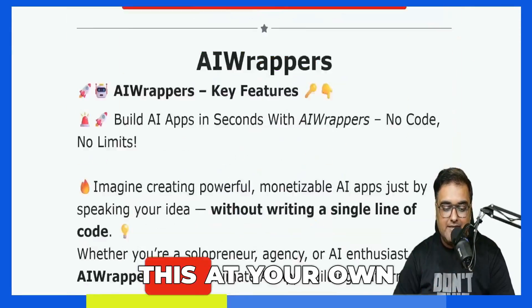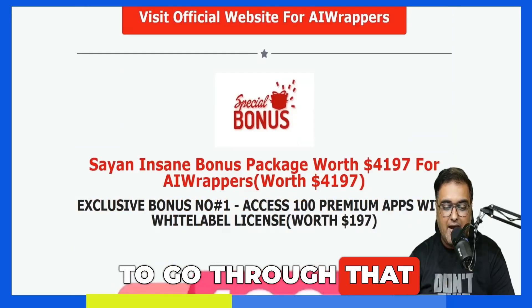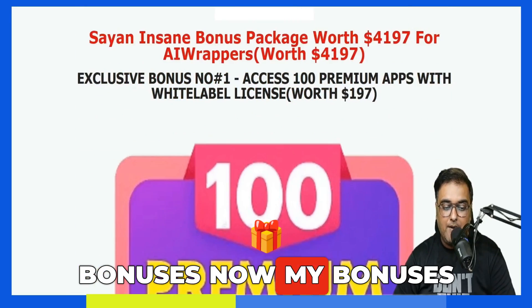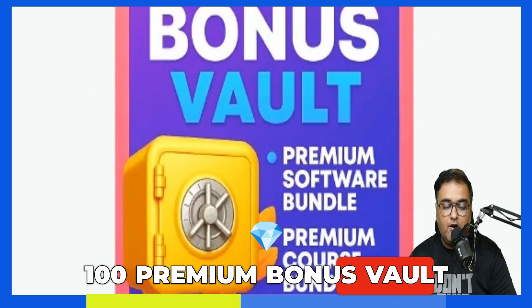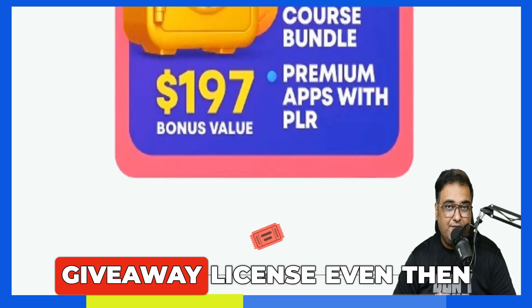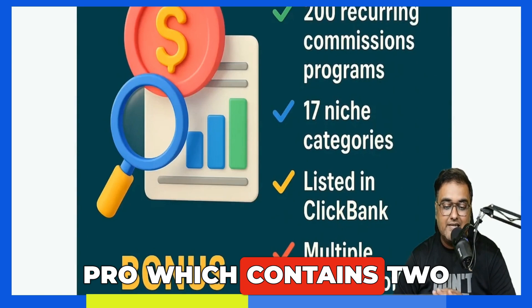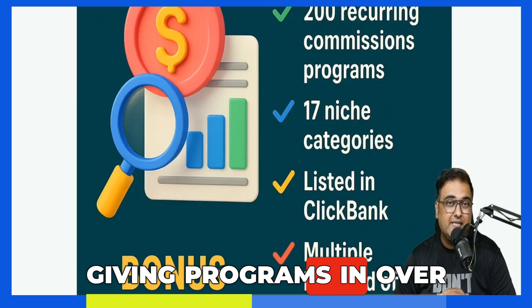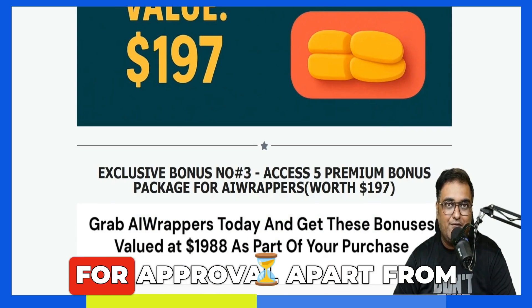The bonus page should look like this. You can go through it at your own time — every feature is explained over here. Once you scroll down, you're going to find my bonuses. My bonuses are insane. The first is 100 Premium Bonus Vault, which are softwares with giveaway license. Then I'm giving you super affiliate programs — Rebuild Riches Pro, which contains 200 plus recurring commission programs in over 17 niches, all on ClickBank so you don't need to wait for approval.